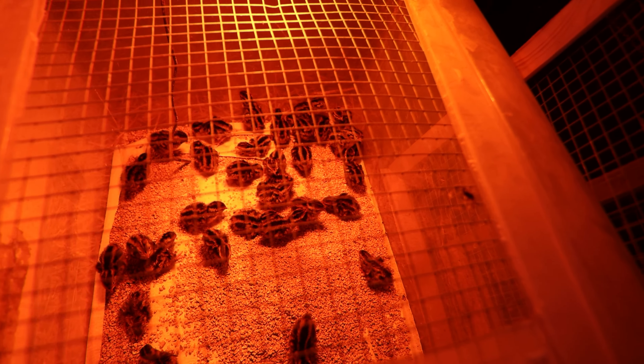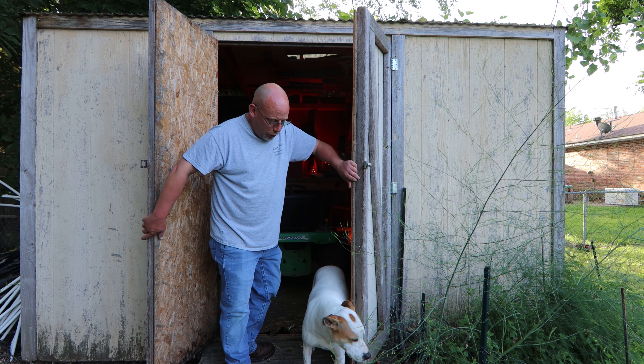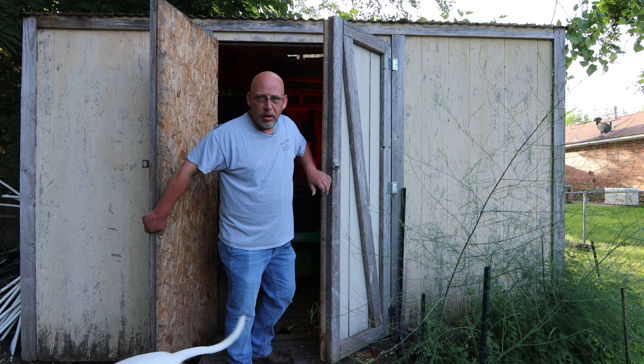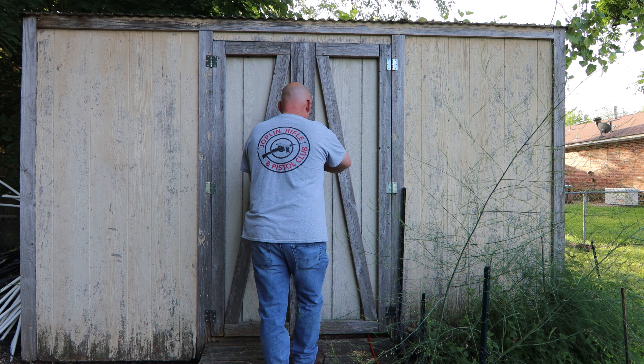Whole bunch of little baby quail. I swear the dog loves the birds — he can hardly help himself. You know, like I said, I got really, really lucky. That could have been so much worse. I could have lost every single one of them. I was a little worried whenever I figured out the power was out — I was afraid I was going to open up that door and find just a box full of dead baby birds. But no, they seem to be doing all right.